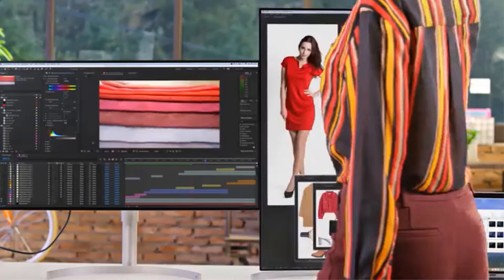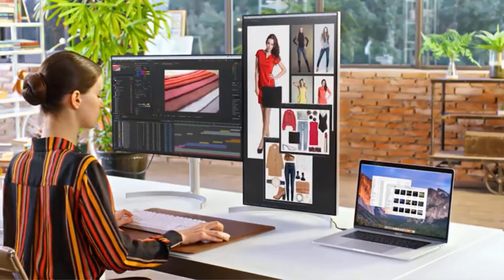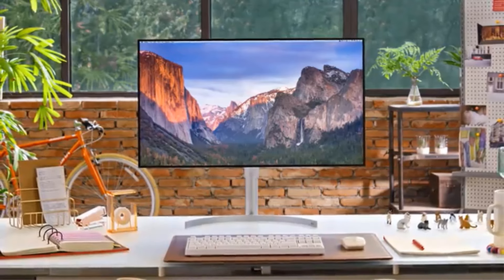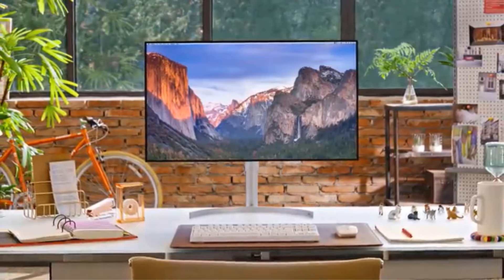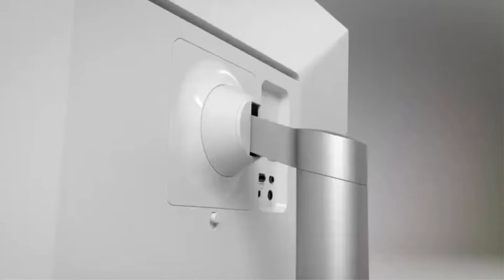Now that you know what to look for, let's talk about the best LG monitors you can buy right now. We've highlighted all kinds of monitors for different use cases, so every type of LG-loving PC user should find something that meets their needs.